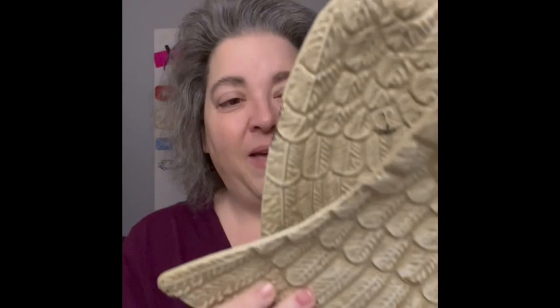The first item I have is a set of metal wings. I love these. You can hang them on the wall, or they have feet so you could sit them down. They are metal and I love them. I love angels too, so I will be bringing those to the sale.